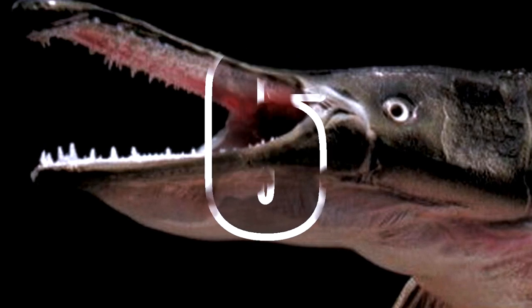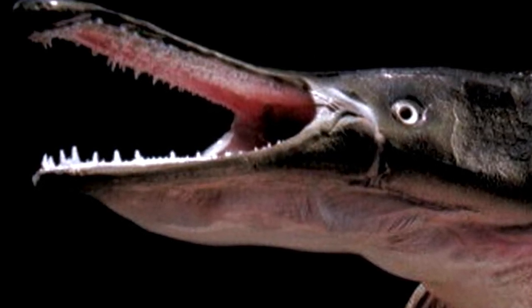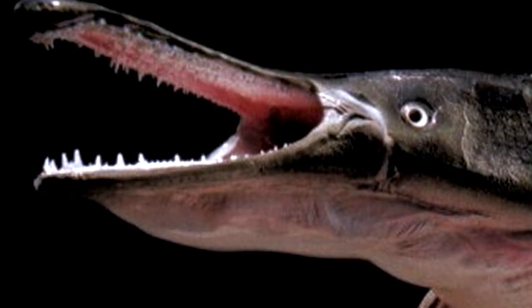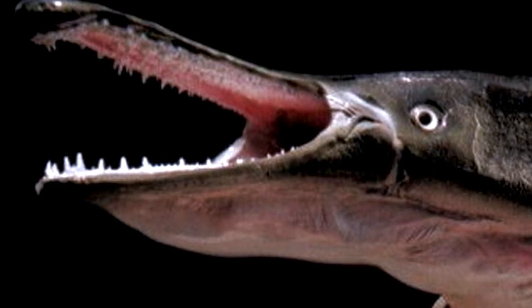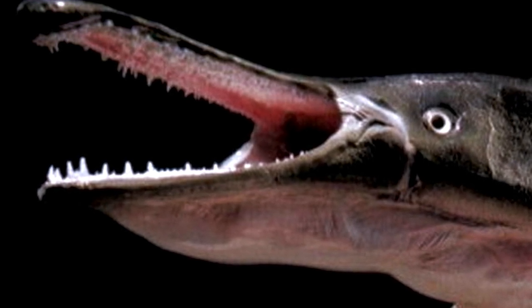Number 6: Alligator Gar. One of the largest living freshwater fishes in North America, alligator gars are often referred to as primitive fishes or living fossils because they have kept some morphological characteristics of their earliest ancestors, such as a spiral valve and the ability to breathe both air and water. Fossil records trace the existence of the gar to over 100 million years ago.